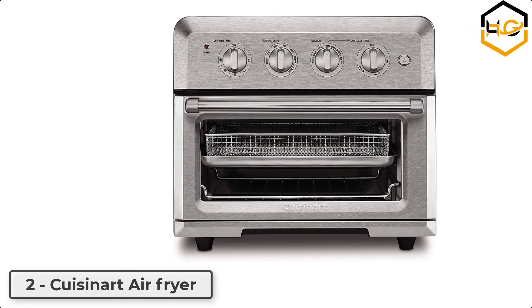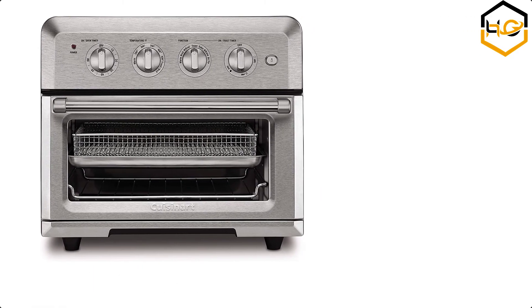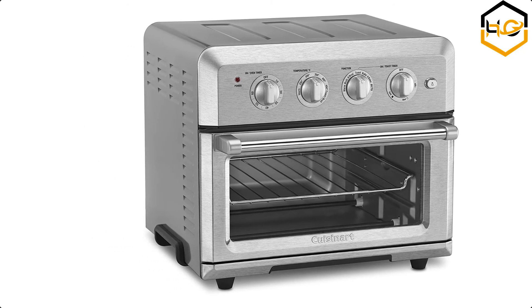At number 2, we have the Cuisinart Air Fryer. The Cuisinart Air Fryer Toaster Oven is a premium full-size toaster oven with a built-in air fryer. It will not only bake a 4-pound chicken or 12-inch pizza, broil salmon steaks, and toast 6 bagel halves at once.